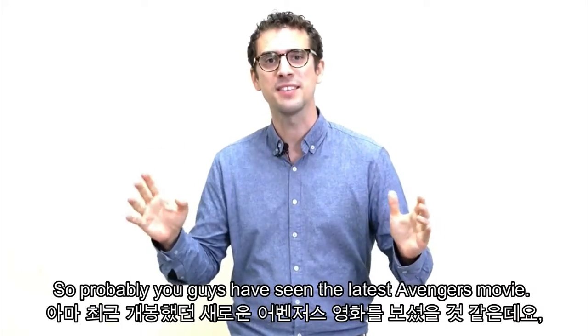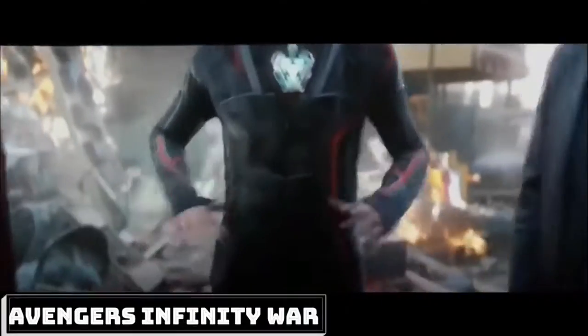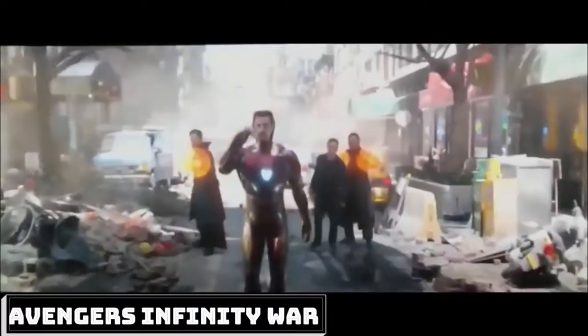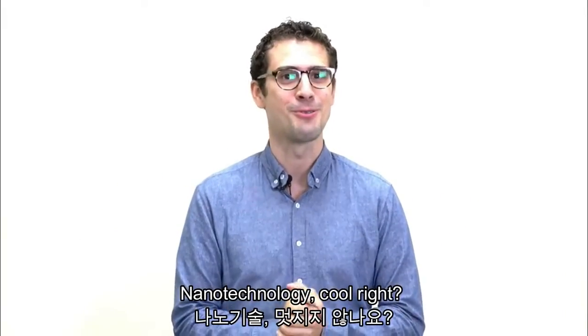Probably you guys have seen the latest Avengers movie. Let me show you my favorite scene. Nanotechnology — cool, right?